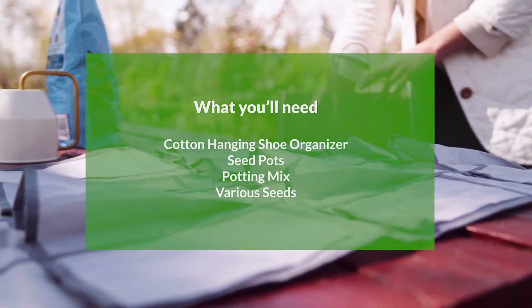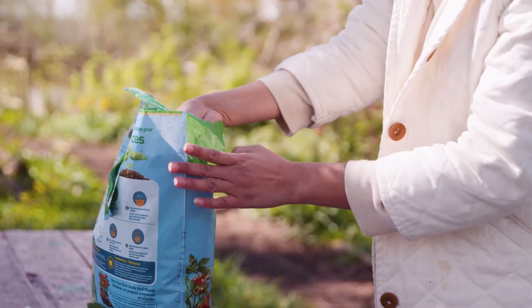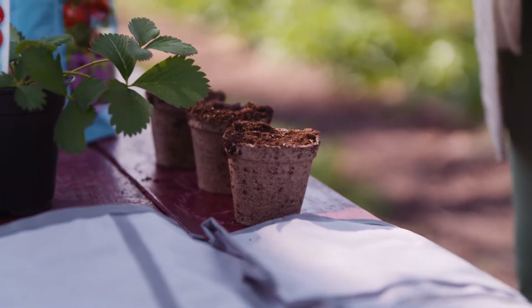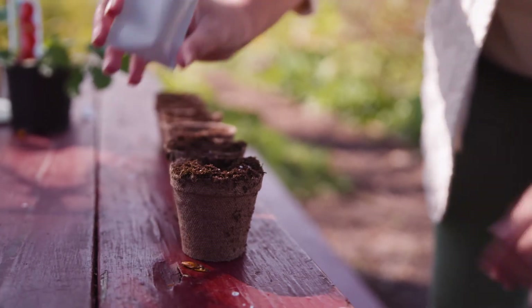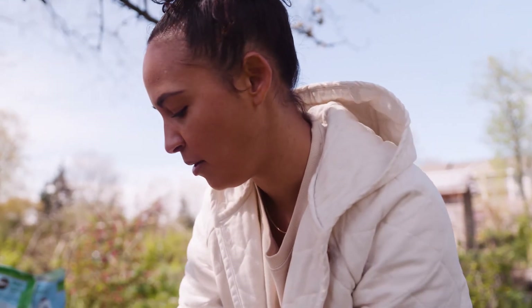I'm using a cotton hanging shoe organizer to build our vertical planter. So first we're going to add a little soil to the seed starting pots. And now we're going to add seeds to the pots. So you're going to put your potted seedlings into the shoe planter.